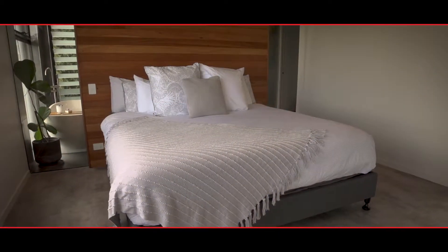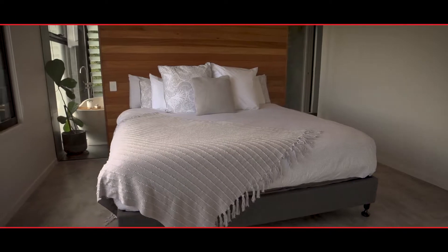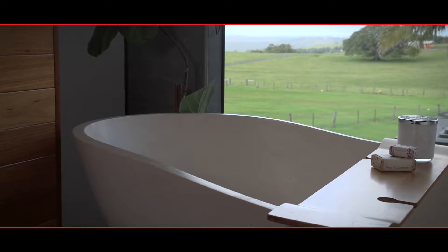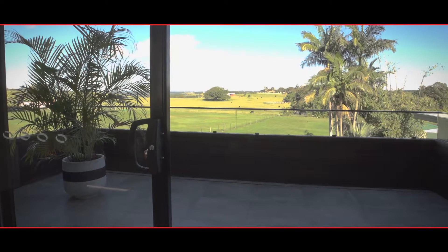Upstairs, the master bedroom features a black butt headboard and a large walk-in wardrobe with an ensuite and stone bath, plus access to a private deck overlooking the pool.